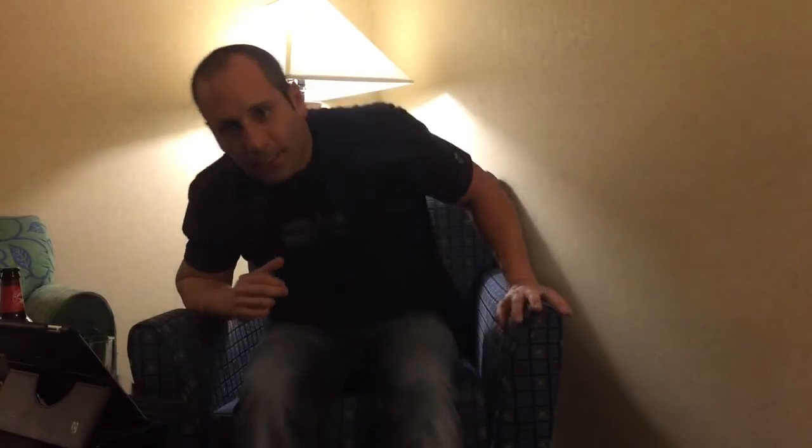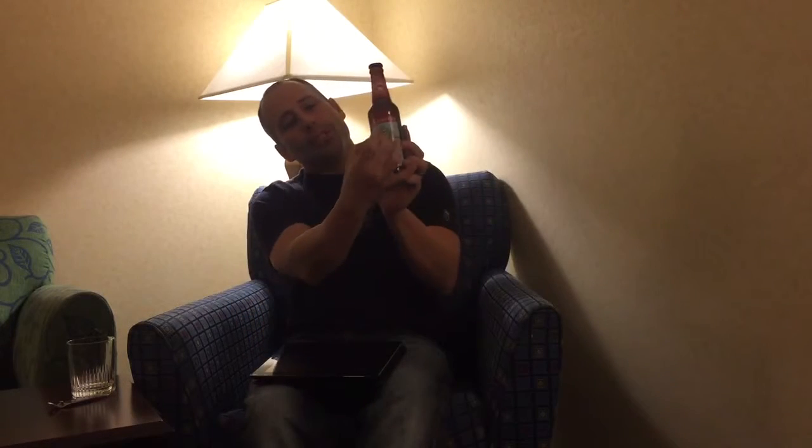Hey everybody, welcome back to microbeerreviews.com — we're off location yet again, but that doesn't mean you can't do a good beer review. Tonight: Deschutes Brewing Company out of Bend, Oregon. What we have here is their Freshly Squeezed IPA. It's got this really cool hop label with hops being pressed by two wooden presses.